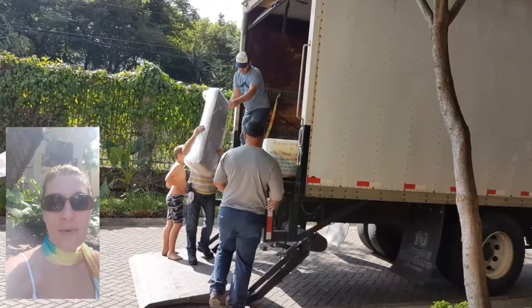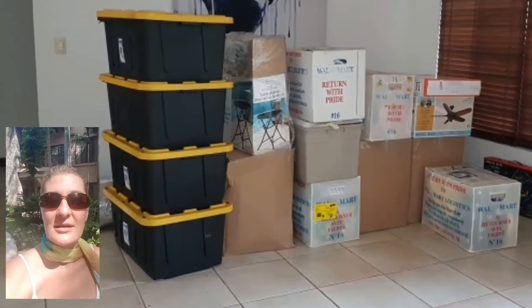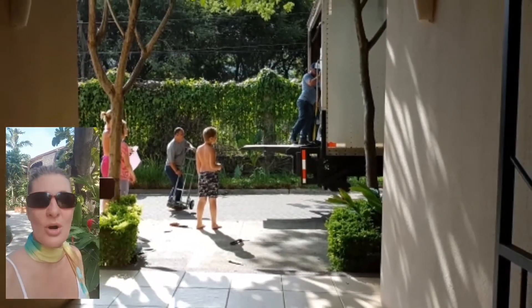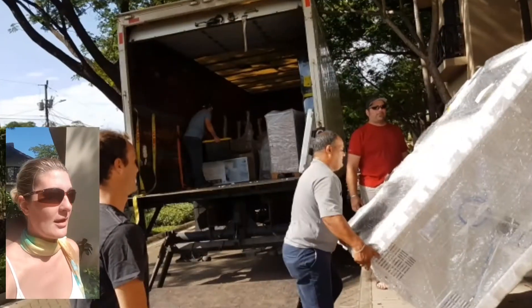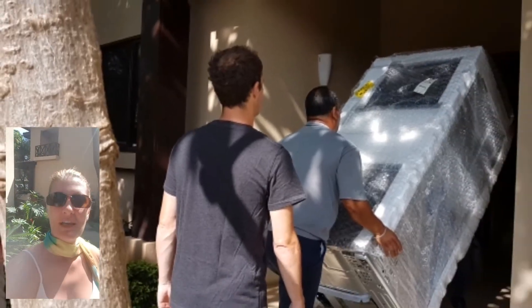We moved down to Costa Rica. We got a call the night before that the shipping container had arrived and that they were going to drop it off and allow us to unpack it the next day. So we very quickly had to sell all of our furniture from our living room and some of the stuff from our kitchen. It was a little nutty to try and sell it all at once, but we ended up going to a consignment store and they came, saw what we had for sale, gave us a price, and loaded it up and took it right away.